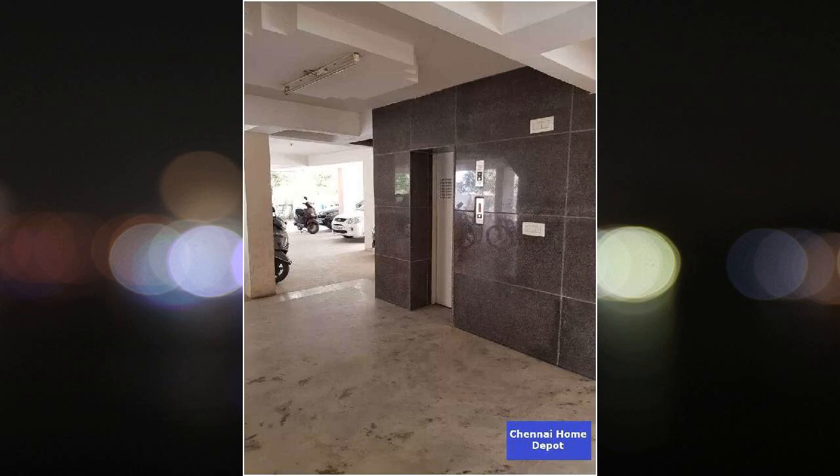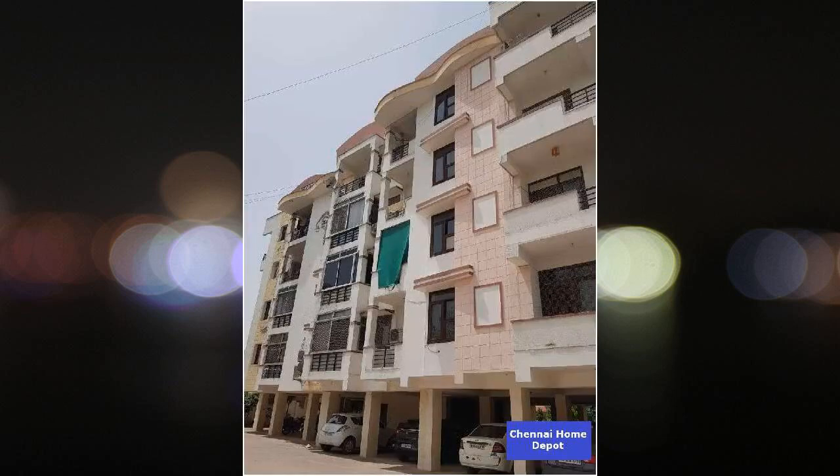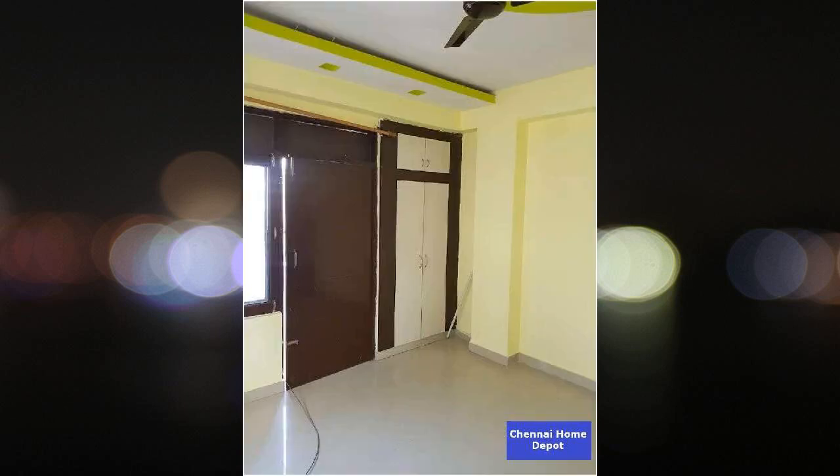The flat is on the 5th floor and has two balconies. This is a 10 to 15 years old property. It is a north east corner property.